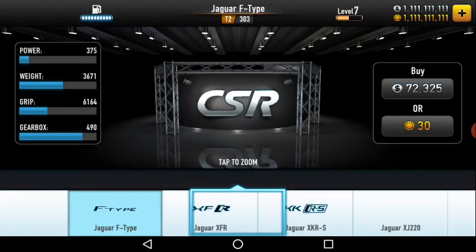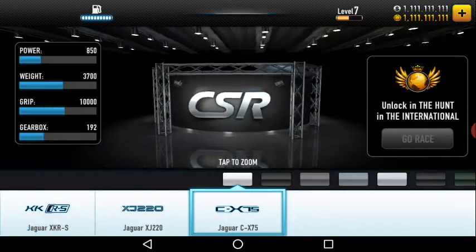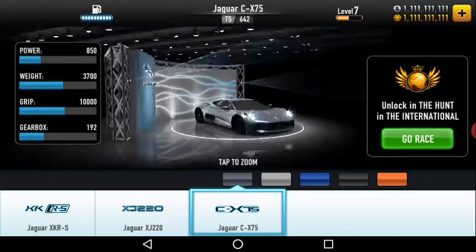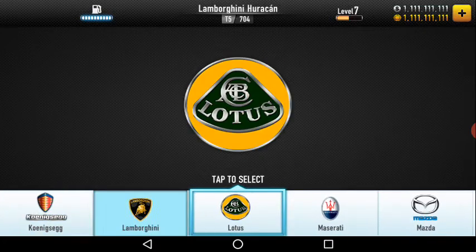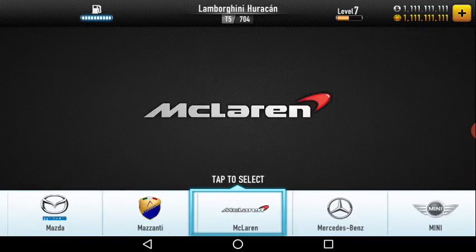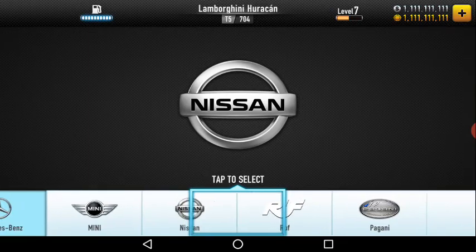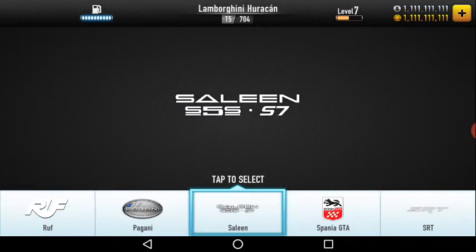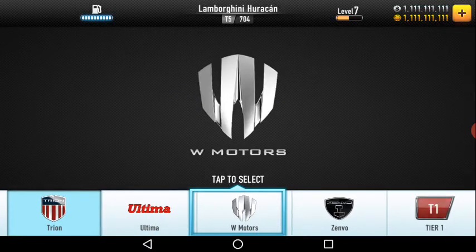Jaguar has five models — the top one is the most notable. Then quickly: Lamborghini, Lotus, Maserati, Mazda, McLaren, Mercedes-Benz, Mini Cooper, Nissan — Nissan has many actually — and then RUF, Pagani, Saleen, Spania GTA, SRT, Subaru, Trion, Ultima, V Motors, and Zenvo.